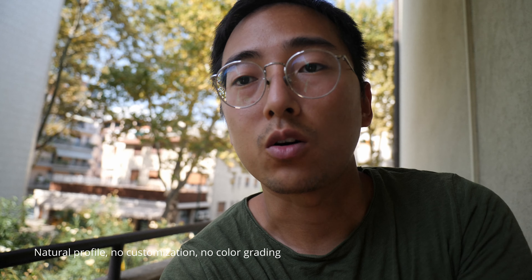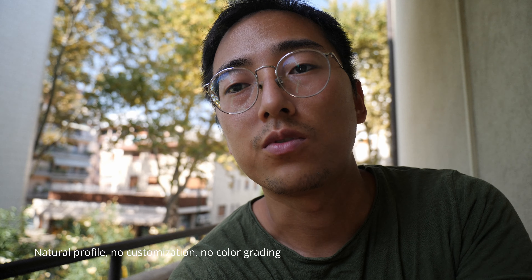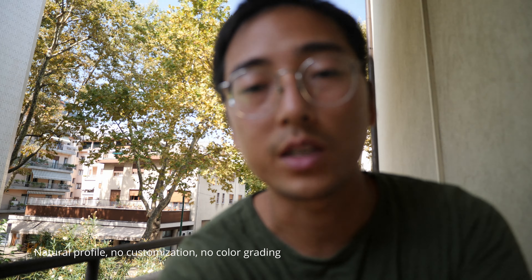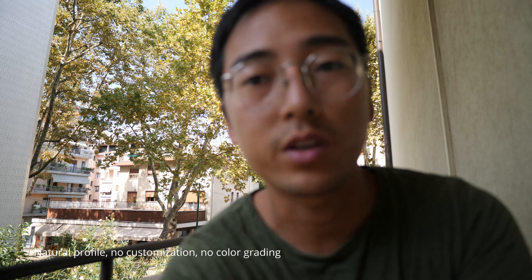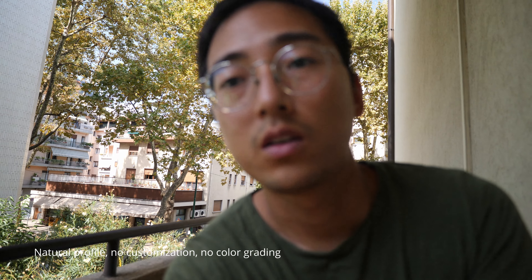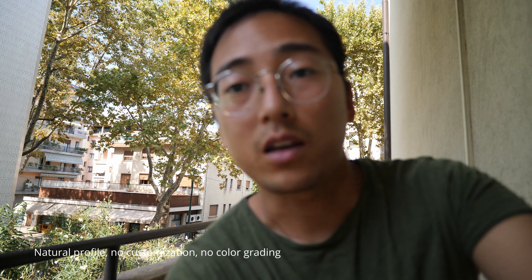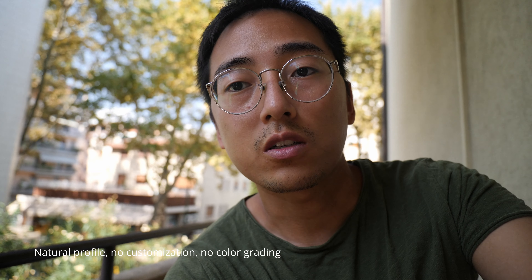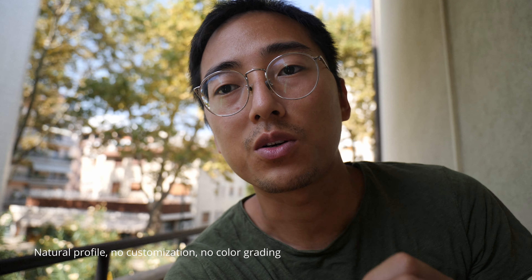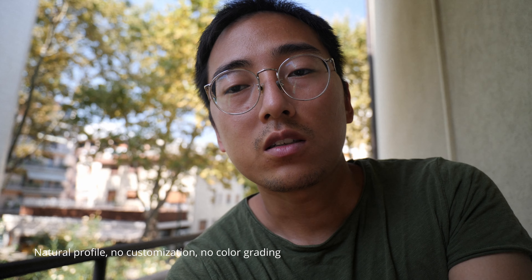Back to the Natural profile with no customization — this is the standard profile I use to shoot day-to-day vlogs. I don't need any color grading with this profile; the color straight out of the camera is fantastic, really beautiful and pleasing. Especially when I'm using a filter, it adds a very subtle warm look — sometimes a little greenish, maybe a little warmish, kind of a subtle filter look. That's nice.